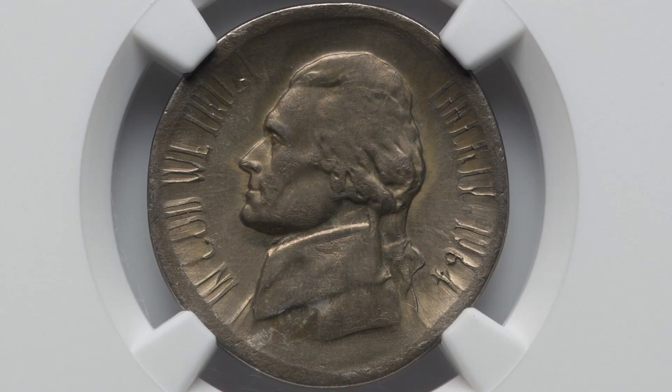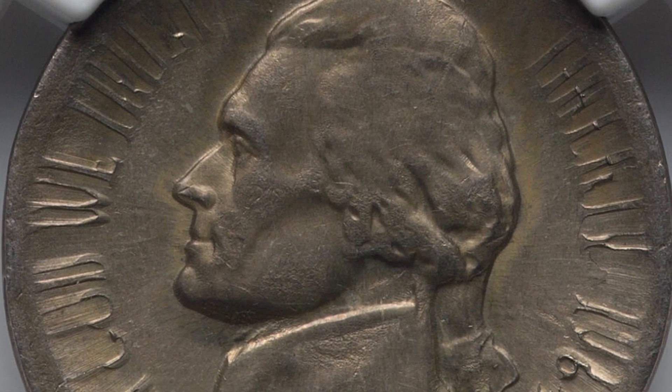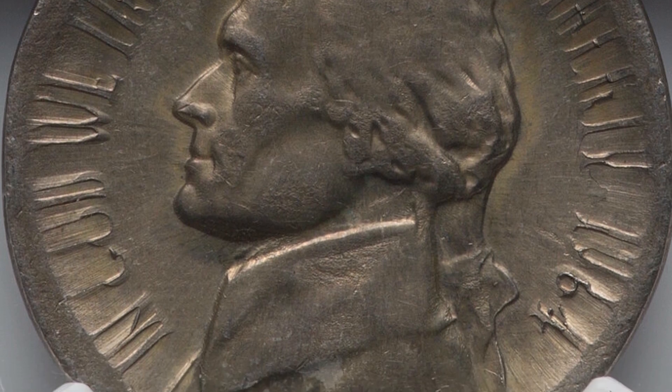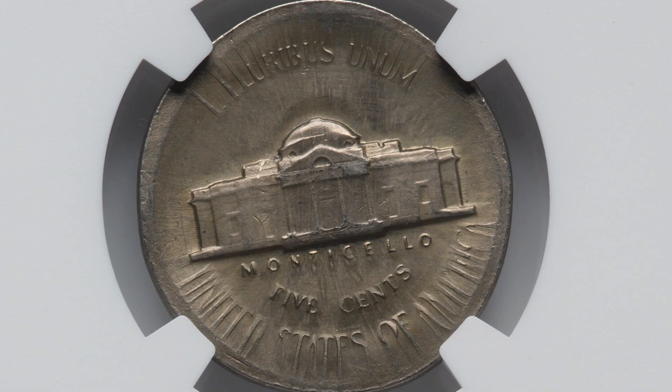Moving right along to a broad strike, multi-strike error taking place on a 1964 Jefferson nickel. You can see how it looks all stretched out there around the rim of the coin. That is a mint error, and of course that will give it value. This coin ended up selling for $240.